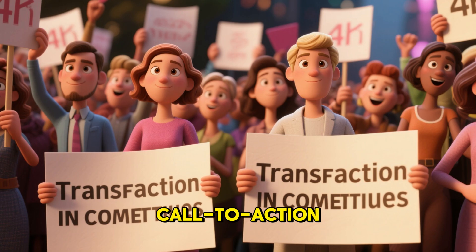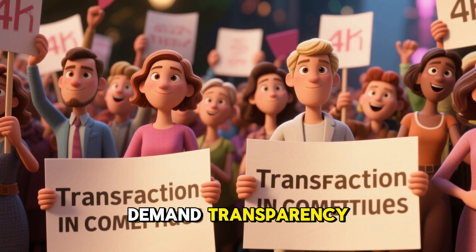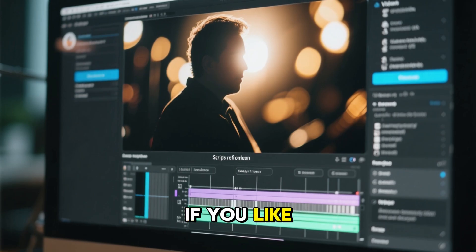Encourage viewers to demand transparency, support regulation of cosmetics and heavy metal limits, and favour brands that test rigorously.